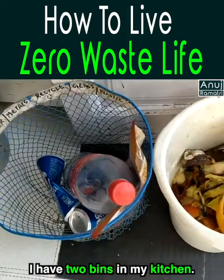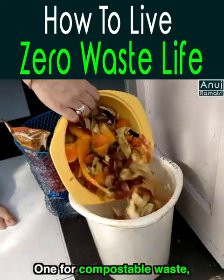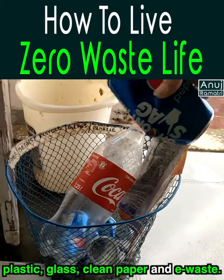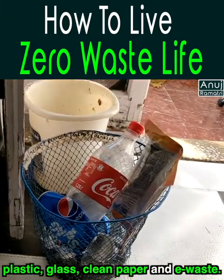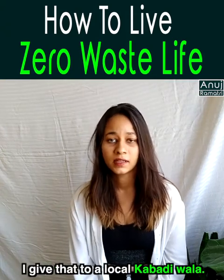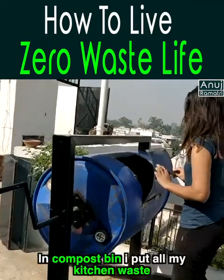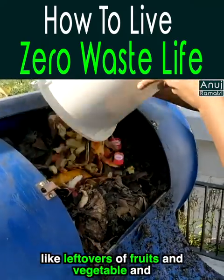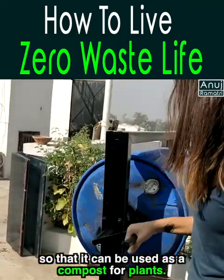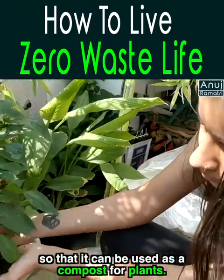She keeps two bins in her kitchen — one for compostable or wet waste, and another for dry waste such as plastic, glass, clean paper, and e-waste. All recyclable waste is sold to a local scrap dealer. In the compost bin, she puts all kitchen waste like fruit and vegetable scraps, which are compostable. After composting, it goes back into the plants as fertilizer.